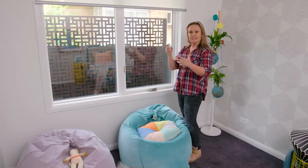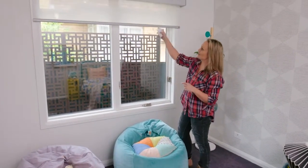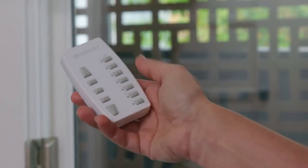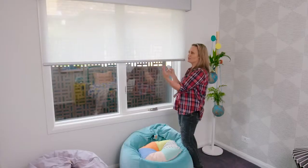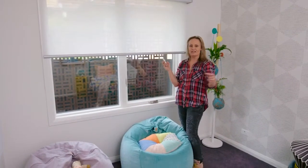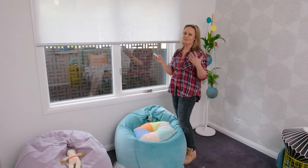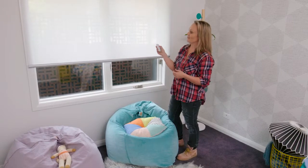I'll show you what I mean. Channel 2 is actually my sheer blind — I'm going to bring that down halfway. The beauty of the sheer blind is it has UV properties which is anti-fade, very very important. But it also just filters the light, filters the harsh light that comes in and gives the room a really beautiful feel. I'll take it down a little bit more.